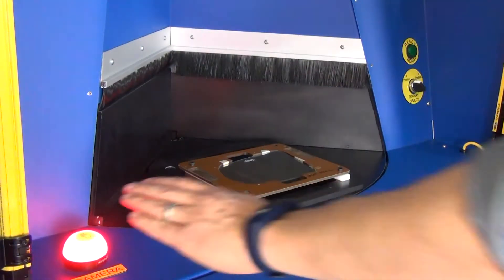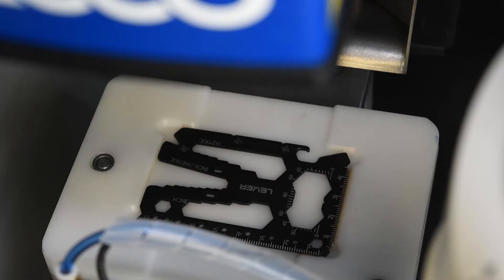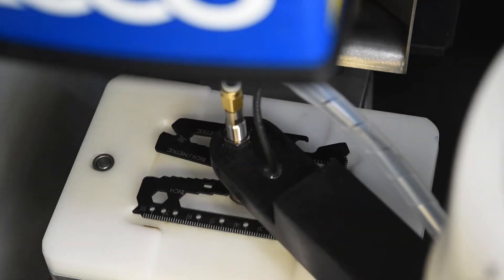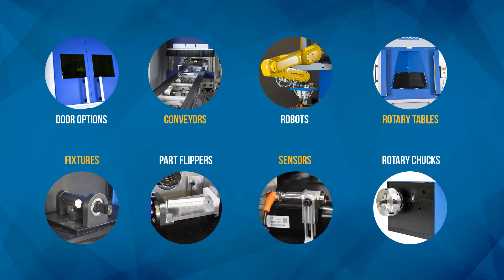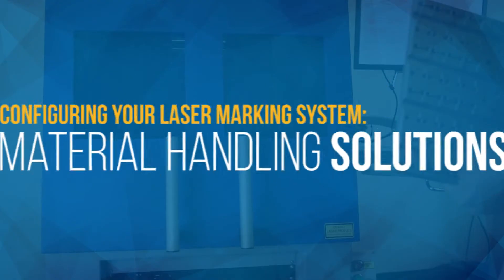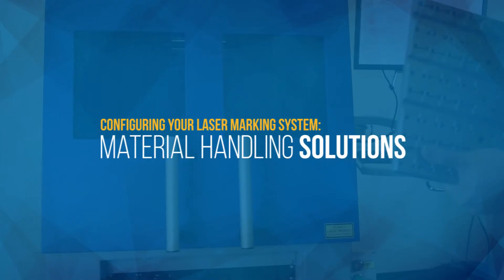Automating actions such as part loading or rotation can be accomplished in a variety of ways. MECO offers a range of solutions for material handling within your marking equipment. This will allow you to operate more efficiently by streamlining your production line and fitting into your process. Here are some examples of the innovative solutions that we've developed.